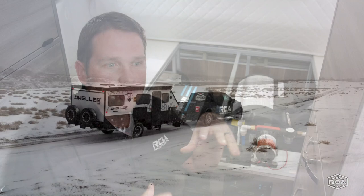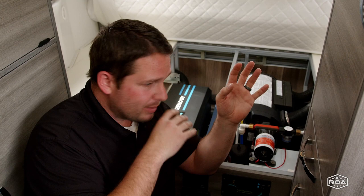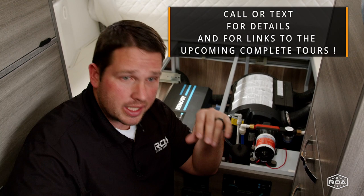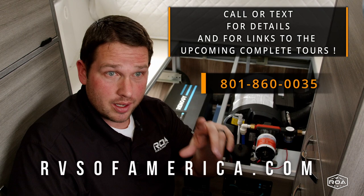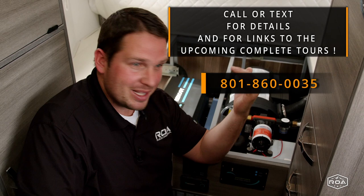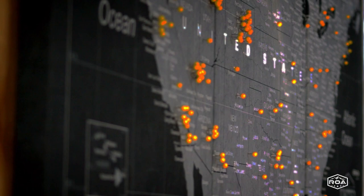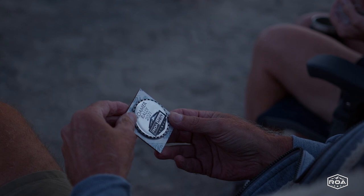We're really excited about this company. This isn't a full tour — I go over all the specs and details in the full tour. If you want to see that, give us a call, email us, or go to our website at rvsofamerica.com or call 801-860-0035. You can shoot us a text and we'll send you a link to the full tour. If you have questions or something's missing, make a comment below and we'll let you know if it's in the full tour, or we'll make a new video for you. This is brought to you by ROA Off-Road out in Utah. If you want to join our community of roamers and go on roamer adventures and roamer rallies, reach out to us. Don't forget to subscribe and share it with a friend!